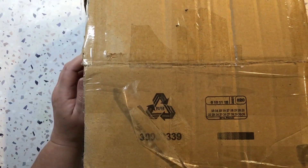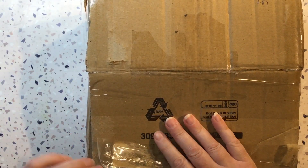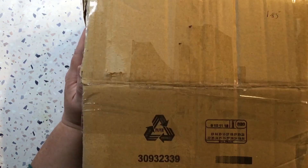Hi guys, it's Nat here. Hope you're all doing well. I have an unboxing to do with you today. More craft supplies — what's new? A bit of a Christmas present to myself.